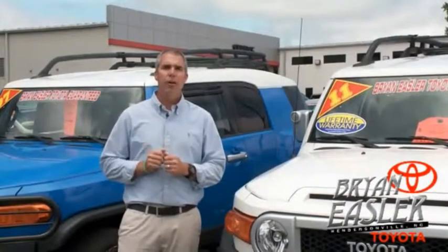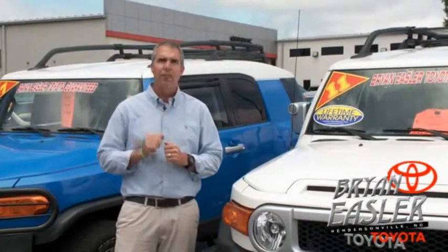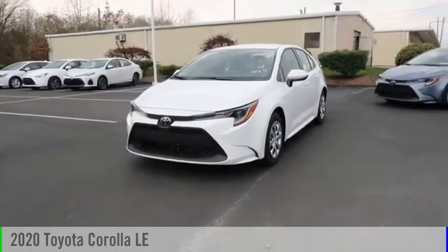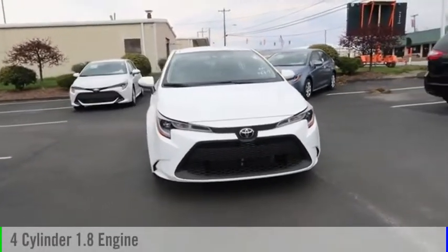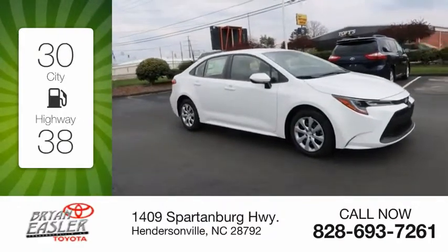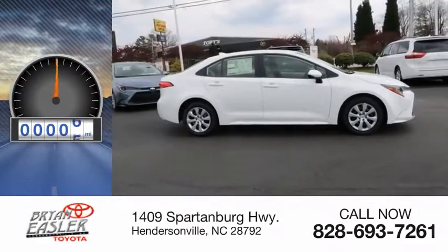At Bryan's Toyota, our used cars come with a lifetime powertrain warranty and a five-day buy-back guarantee. Check it out. Come test drive the 2020 Corolla. This vehicle is powered by a front-wheel drive, four-cylinder, 1.8-liter engine. Great fuel efficiency saves you money by requiring fewer trips to the gas station. This vehicle has less than 100 miles.